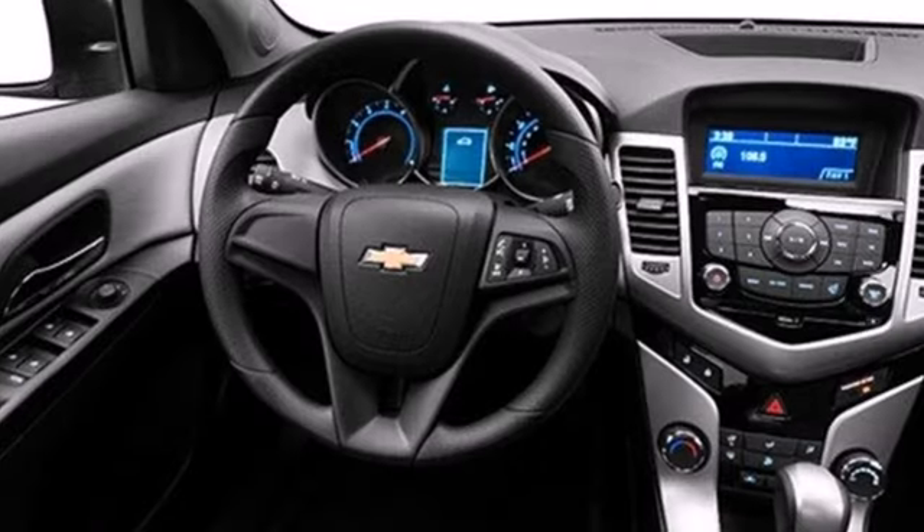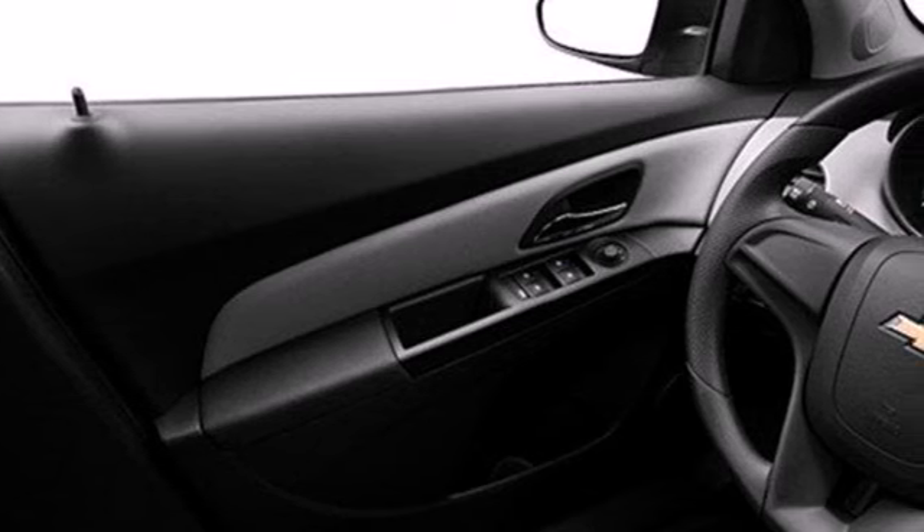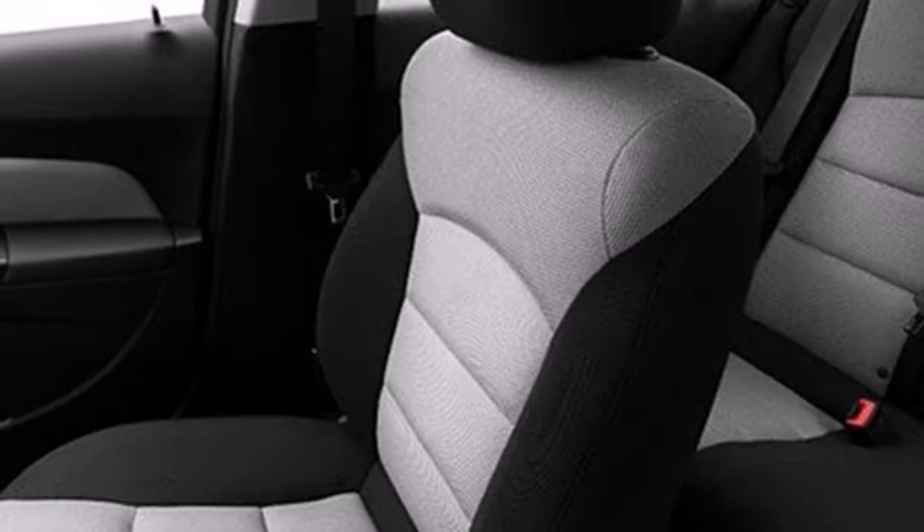Also, enjoy its many convenient features like automatic headlights, keyless entry and power windows, locks and mirrors. Listen to your favorite music with the included CD player which includes an MP3 decoder.